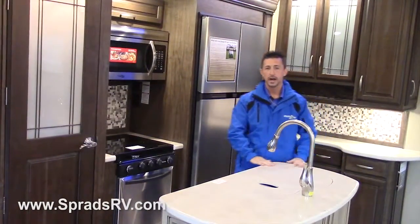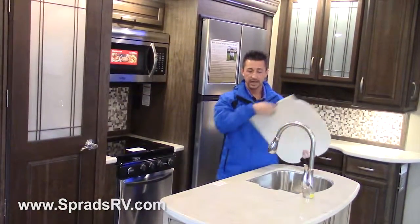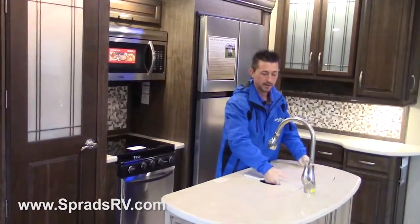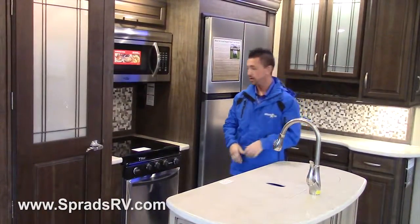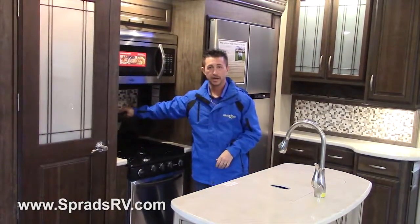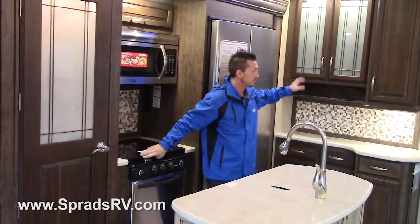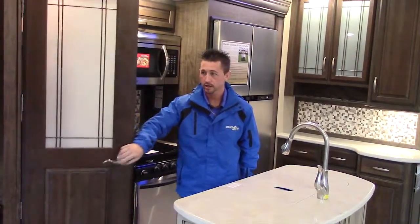You have a gorgeous island countertop, solid surface with hard surface covers, and a huge stainless steel 60-40 split sink — very big and deep. Residential pull-out faucet, super nice, just like home. Flush-mount glass cooktop stove cover, so you have extra counter space when you're not using the stove. You also have a beautiful hutch, lots of cabinetry space, and a residential pantry — so you can never bring enough food with you.